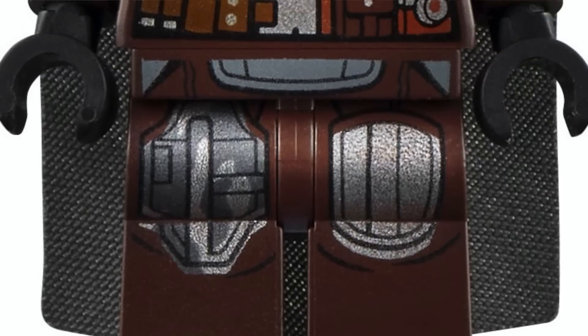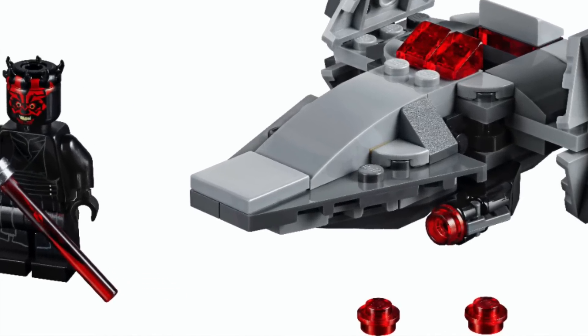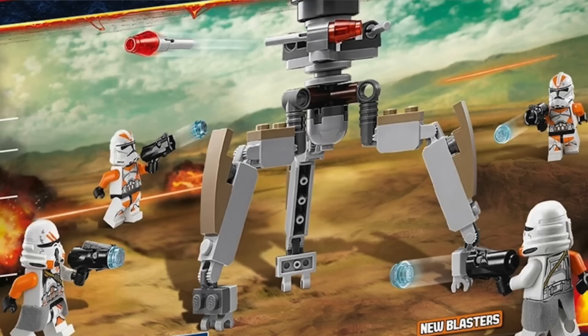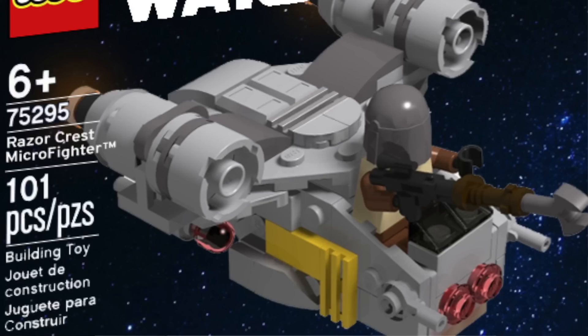The next set is 75321, the Razorcrest Micro Fighter. This one actually does have an update — it's going to look like a Razorcrest but small, and it's going to have the Mandalorian in Beskar armor. The bigger question mark here is that apparently, according to some Instagram leakers, it is going to include a new type of shooter. So it implies that it is not our standard stud shooter, and it's not a spring-loaded missile — it's something new. The stud shooters were introduced in 2014, so maybe this is a wholesale move away from the stud shooter in 2022.